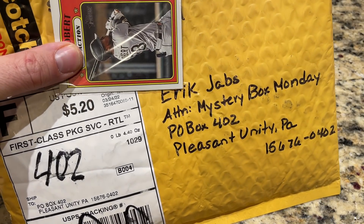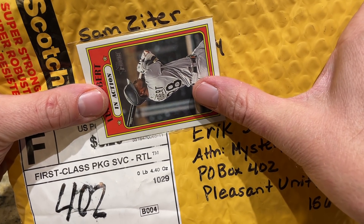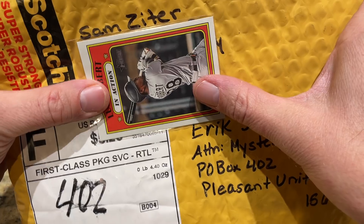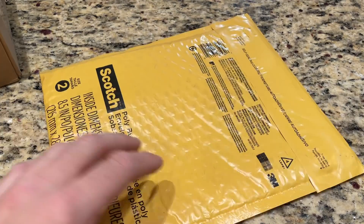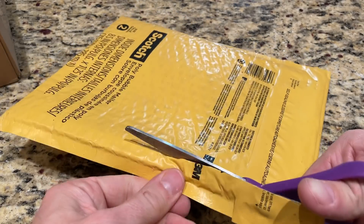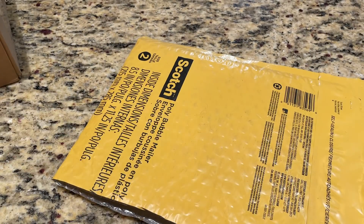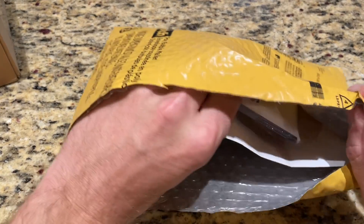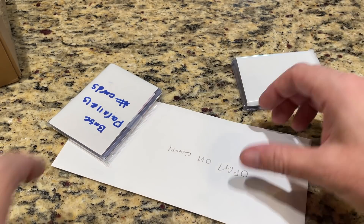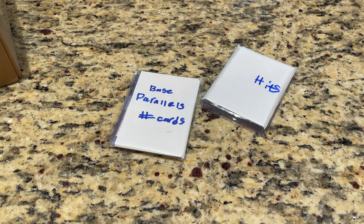Next up, this next one is coming from Sam. Thank you, Sam, for sending this our way. Let's go ahead and cut this open here. Inside we have a couple hits, a couple little bags - base parallels and hits. Let's see what this note says first and foremost. By the way, which one of you two wants a George Valera autographed baseball? Robbie, you said it first - congratulations, you won a George Valera baseball.